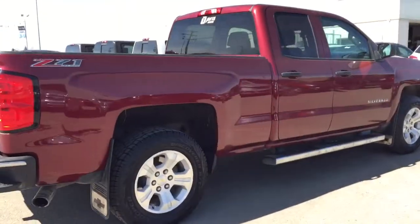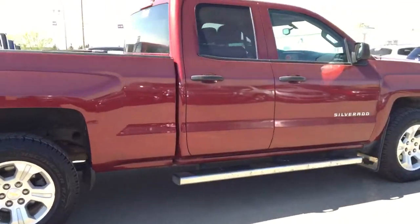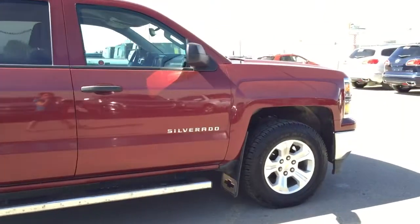This Silverado won't last long, so hurry in or give us a call at Davis Chevrolet to book your test drive today.